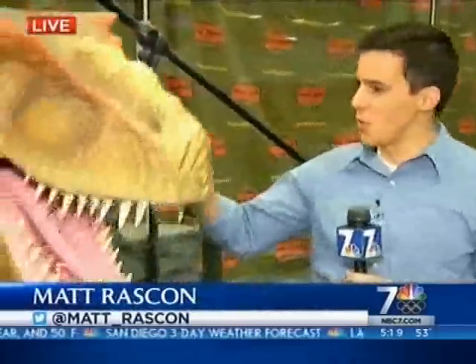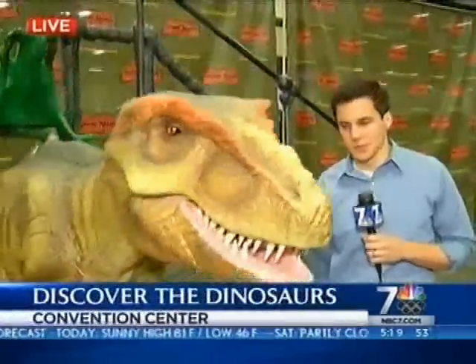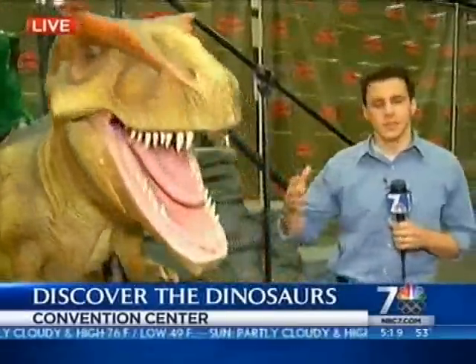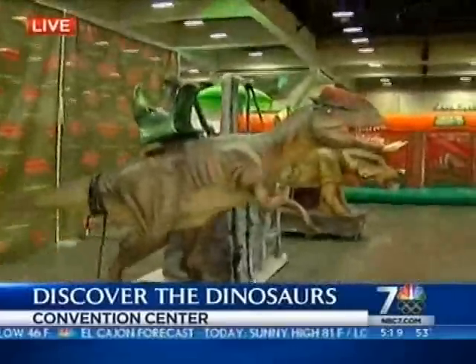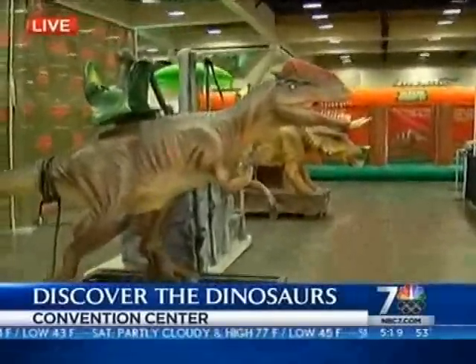It looks like you've got a friend there with you, Matt. I know — T-Rex! You can actually ride this. I was actually going to jump on the back of it, but apparently there's a 130-pound weight limit, so I've got to lose a few pounds before I do that. Another good reason to bring your kids here. Also, we've got a Dilophosaurus and a Triceratops, other dinosaurs here that move around and kids can ride on.